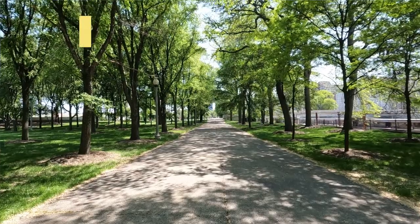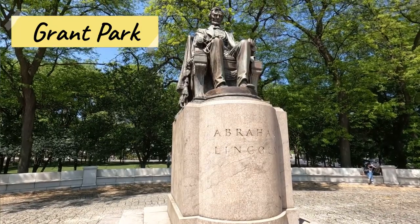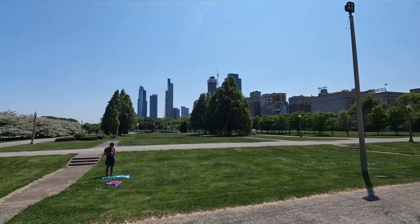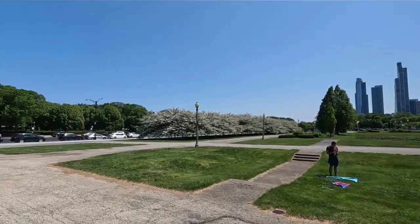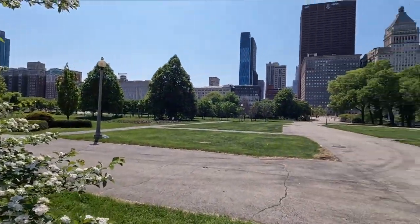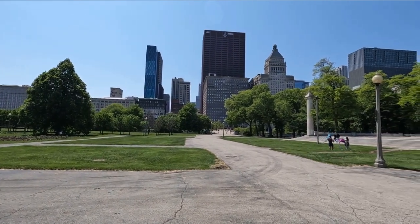The next place you have to check out is Grant Park and the famous Buckingham Fountain. This fountain was built in 1927 and is one of the largest fountains in the world. A lot of people just come to the fountain, but I really encourage you to check out everything Grant Park has to offer — it's a real urban oasis in the middle of the city. If you're here in July, it's also the home of the Taste of Chicago, where you can try foods from all the different neighborhoods and restaurants. Grant Park is a fantastic place to come on a late spring, summer, or early fall evening.